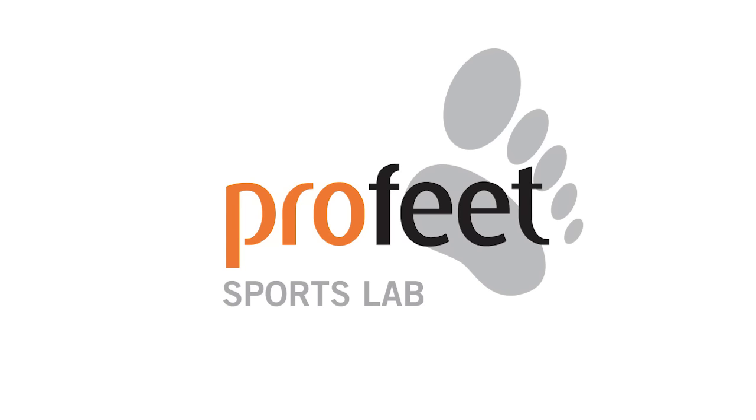The Profeet 3D Motion Lab is located in Fulham, South West London. Sessions are by appointment only, so take your running a step further and book today at profeet.co.uk.